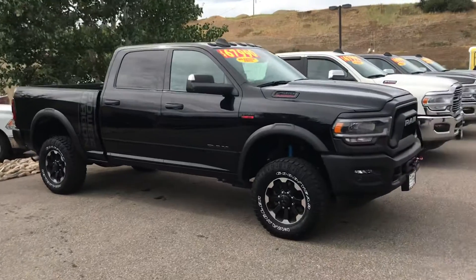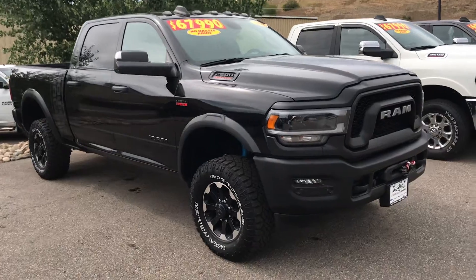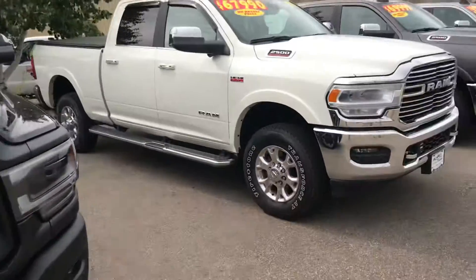Here's a 2020 Ram 2500 Power Wagon — that's just like the white one over there but it's black. Give us a call, low miles, winch, tons of equipment. You've got to come see this one.